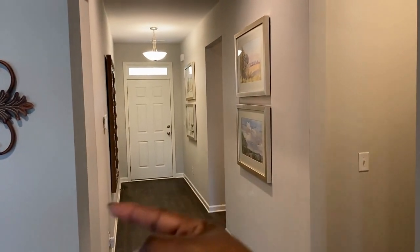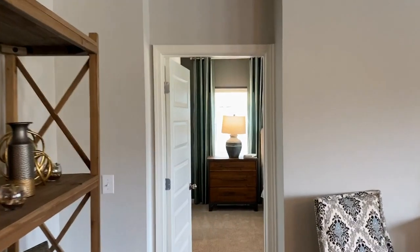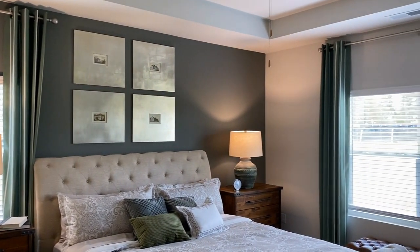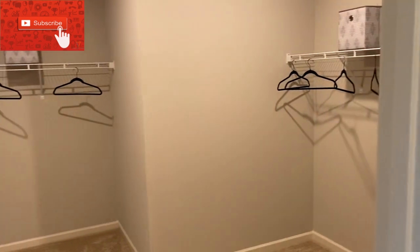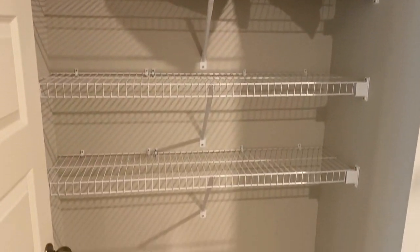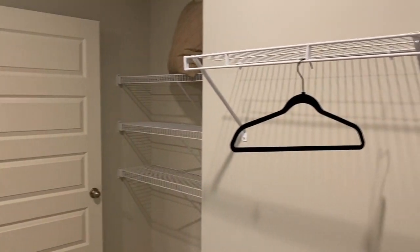If you remember the bedrooms down there in that hallway — garage, laundry — let's make a left and check out this master. Over here to your left, look at this closet. This is a very nice size master closet.